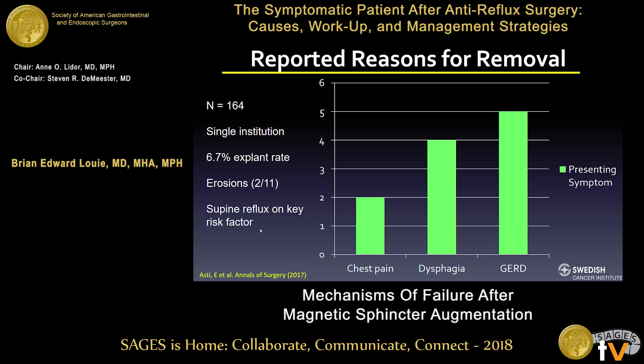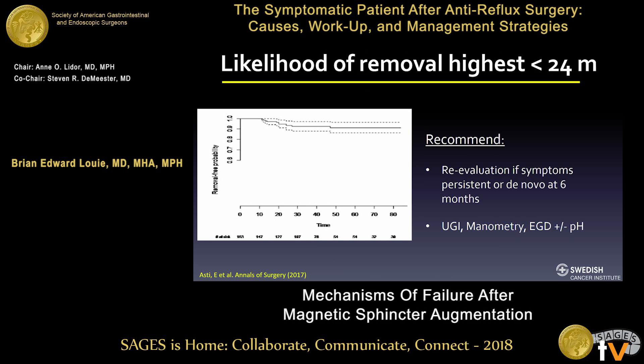The explantation rate is really somewhere between 3% and 7% in most series. In Bonavina's paper, likelihood of removal was under two years, so most devices come out within two years; once you reach that point, things remain stable. They recommended re-evaluation if symptoms persist or there are de novo symptoms at six months, with standard evaluation including barium swallow, manometry, and endoscopy without a pH test.